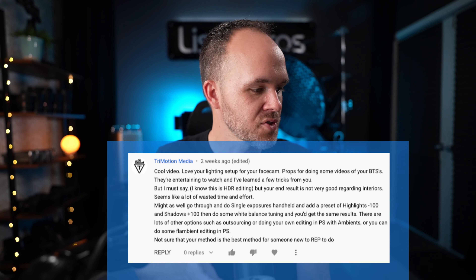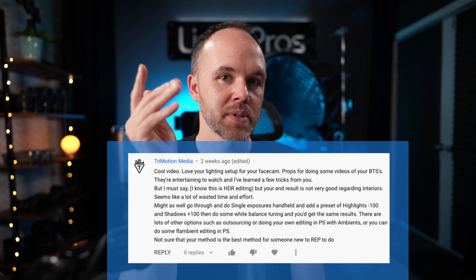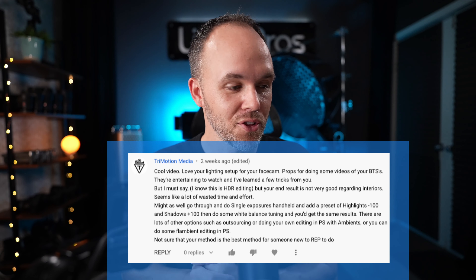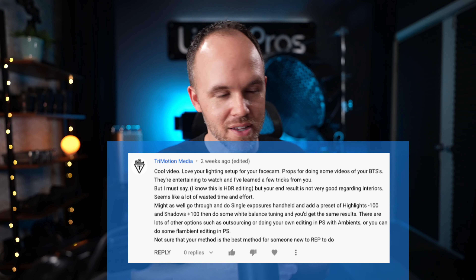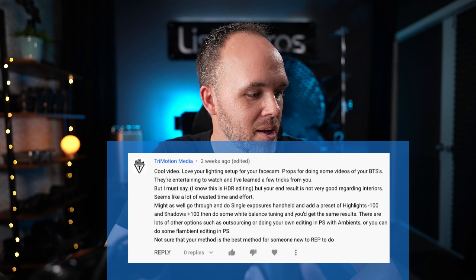Hey guys, Jordan here. In this video I'm going to be responding to a YouTube question that I thought was more appropriate to do on video. This one's from Try Motion Media — thanks for the comment. I checked out your YouTube channel and you have some great real estate videos on there. So if you're interested in finding good real estate videos, check out Try Motion Media's YouTube channel. I really liked their wine country video.